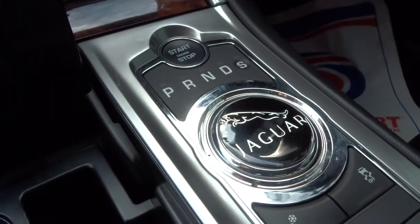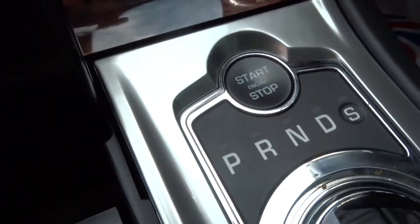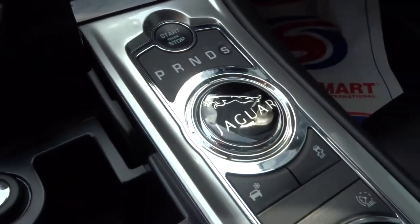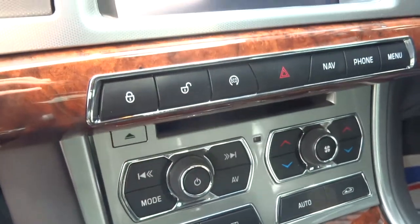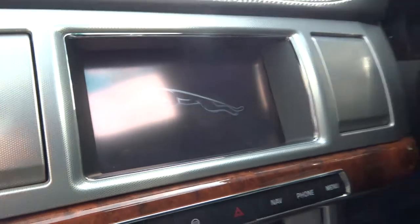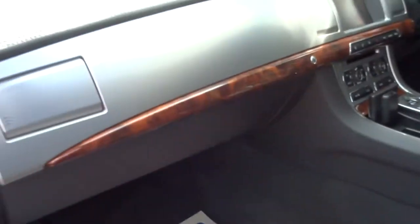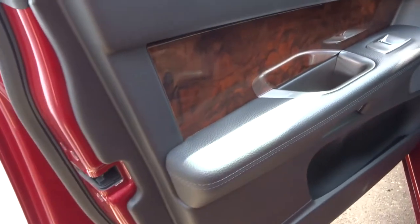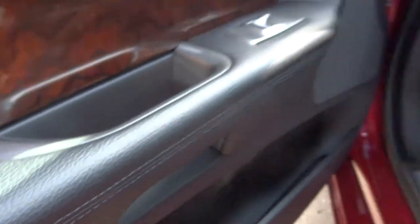There's an electric handbrake, automatic gearbox with a push-start button — you don't need to insert the key anywhere. Climate control, and there's also an eco button that gives it a bit more miles per gallon. In the glove box there's plenty of space. There's lovely wood panel finishing with lighter stitching going across the doors.